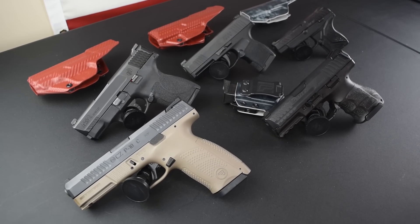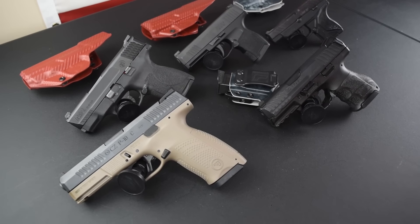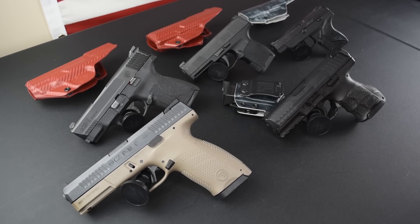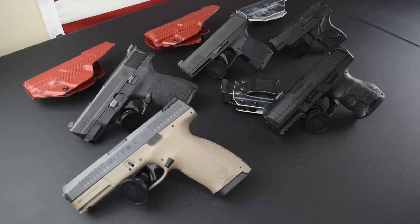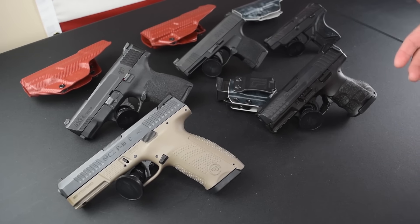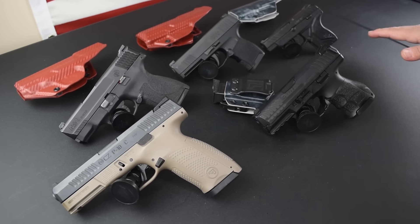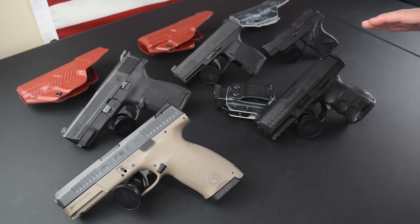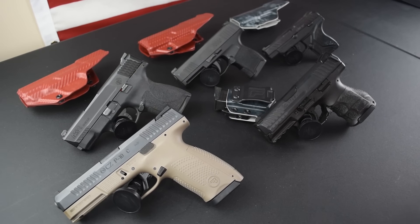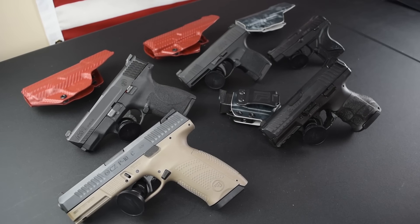Before I get too far ahead of myself, when it comes to concealed carry, can you guess what the most important thing is no matter what gun you're talking about? If you said reliability, you're absolutely right. Comfort may sound like the focus in this video, but reliability is just implied — it's number one. Then you start looking at comfort, holsters, capacity, night sights, and all of that. All of that stuff is way down the line compared to reliability.